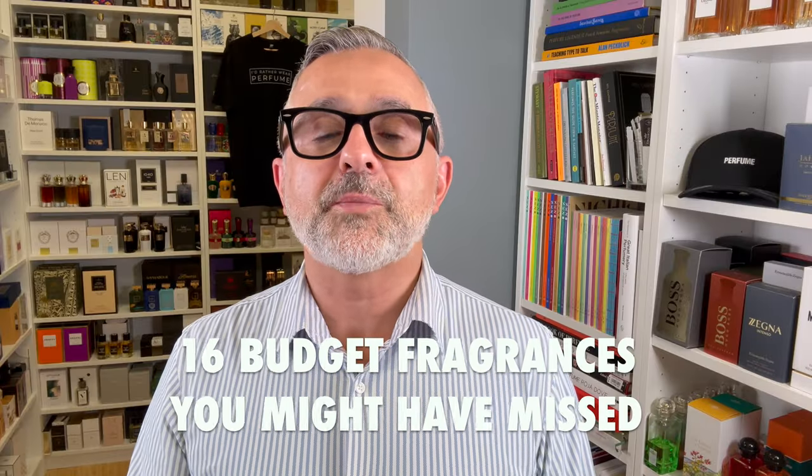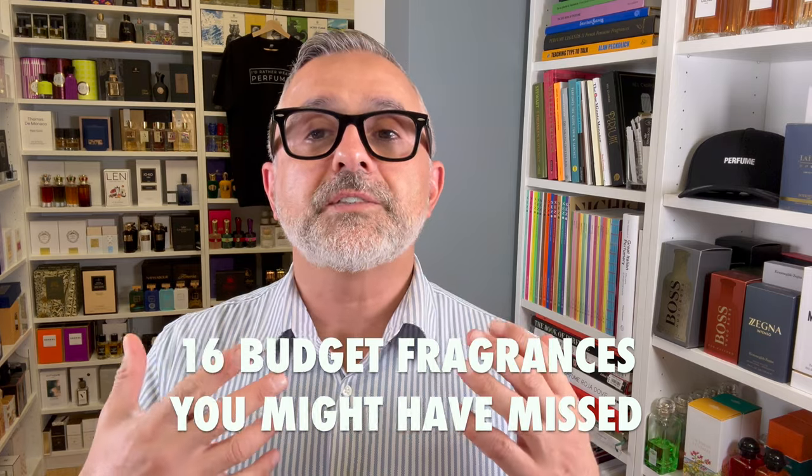Thanks so much for tuning in. It's Sebastian. We're talking about budget fragrances today. Are you a person that wants to save money on fragrances? You buy a lot of budget fragrances because you don't want to spend money on the more luxury niche fragrances. For me, if I find a budget fragrance that smells great, I'm fine buying it. I don't discriminate on fragrances — it doesn't always have to be luxurious fragrances that cost lots of money. These are really inexpensive fragrances. The majority of them are around $50. Most are around 100ml bottles, but you'll find fragrances here as low as $20 and as high as around $50 to $60.